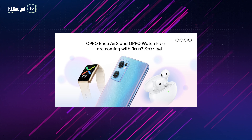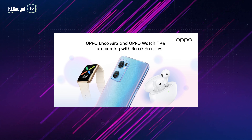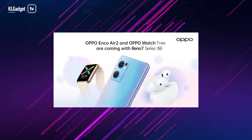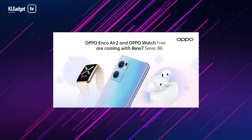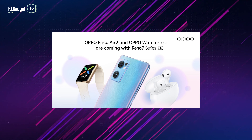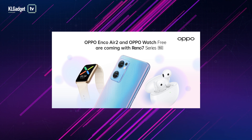As a pre-order customer, you also get to purchase the latest OPPO Watch 3 smartwatch and OPPO ENCO Air 2 wireless earbuds at 50% off their usual price, while receiving a 1-year screen protection warranty when you pick up your Reno7 5G on the 5th and 6th of March 2022 at your preferred OPPO brand store outlets.